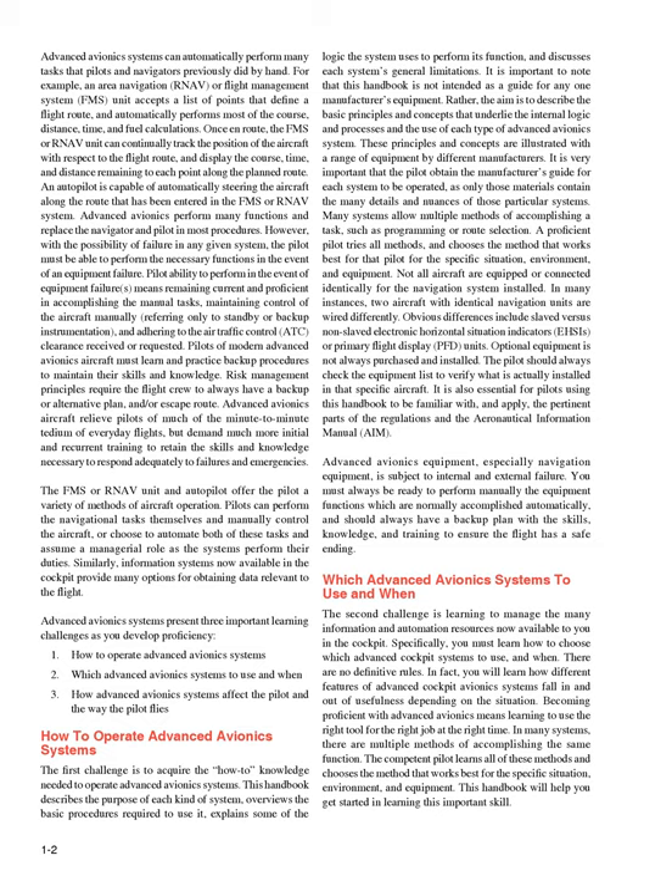These principles and concepts are illustrated with a range of equipment by different manufacturers. It is very important that the pilot obtain the manufacturer's guide for each system to be operated, as only those materials contain the many details and nuances of those particular systems. Many systems allow multiple methods of accomplishing a task, such as programming or route selection. A proficient pilot tries all methods and chooses the method that works best for that pilot for the specific situation, environment, and equipment.